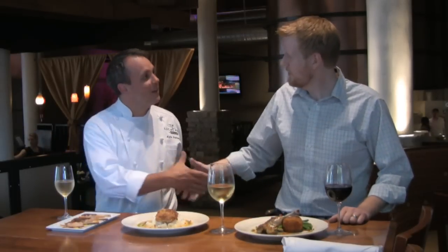Hi, I'm Jason. This is Wine Chat. We're here today in downtown St. Louis at Lucas Park Grill, 1234 Washington, with Executive Chef Kyle Patterson. Chef, nice to have you on the show. Nice to be here.